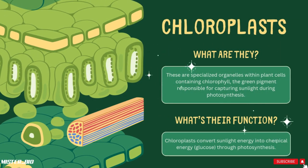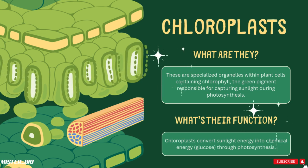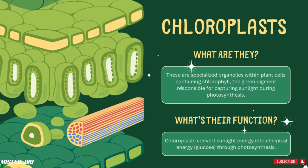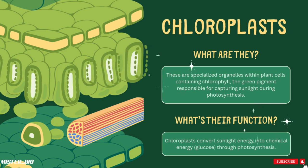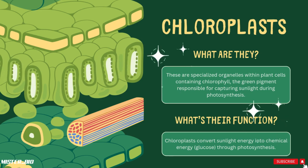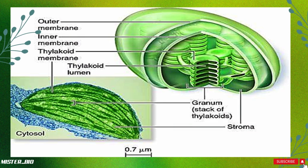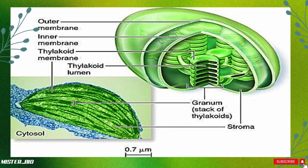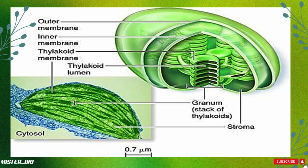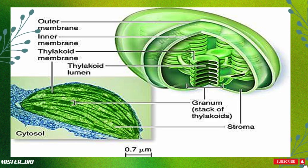Next stop, chloroplasts — special structures found in plant cells and in some algae. Their main job is making food for the plant by capturing sunlight. You could say they're like the solar panels of plant cells. Chloroplasts are green because they contain a pigment called chlorophyll, which is essential for absorbing sunlight. This green pigment is what makes plants look green.